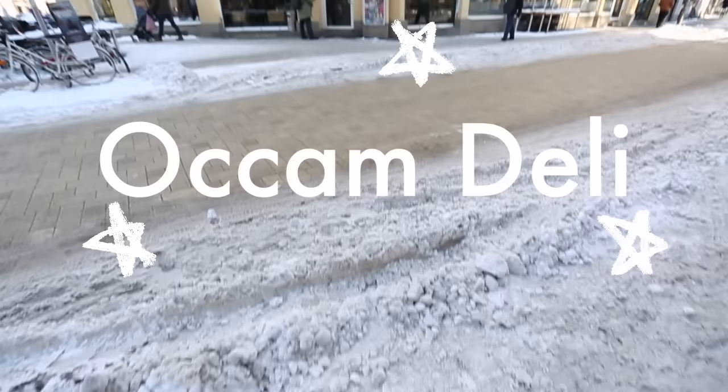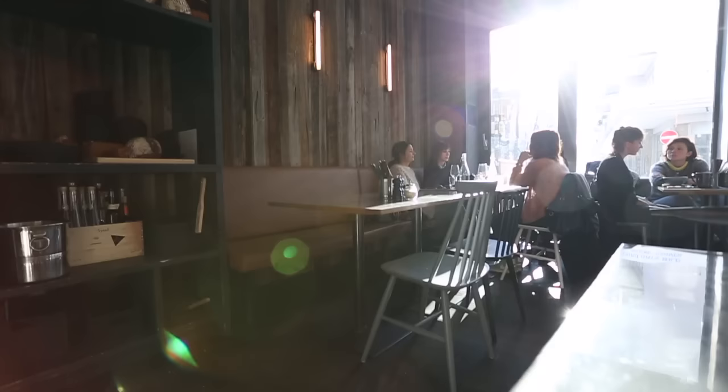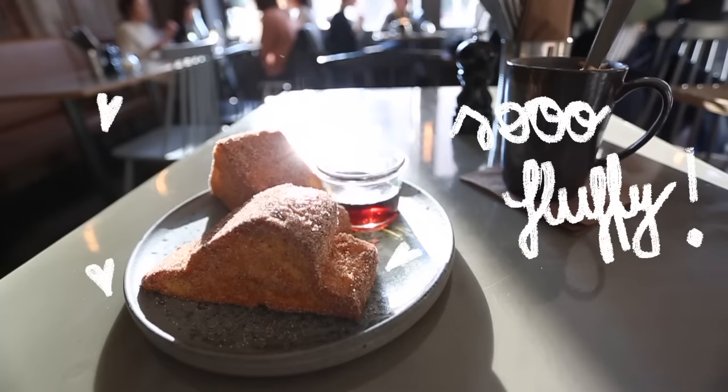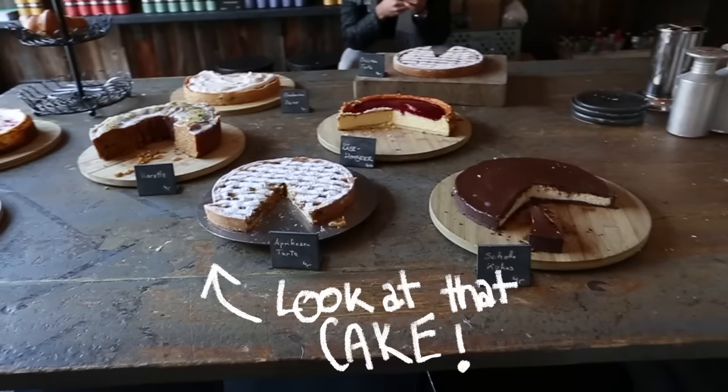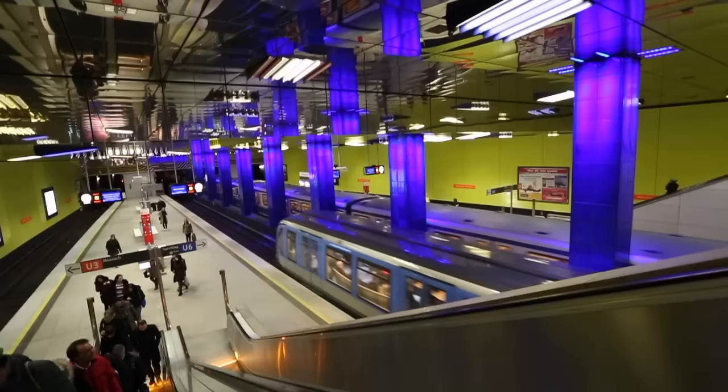Start your day right with breakfast at Occam Deli. It's a bar, cafe and restaurant so you could go there any time of the day, but you should check out their breakfast — particularly their french toast, because it's the fluffiest I've ever had in my entire life. Also, they have an insane selection of homemade pie and cake. It's located right by metro station Münchner Freiheit, so it's very easy to get there.